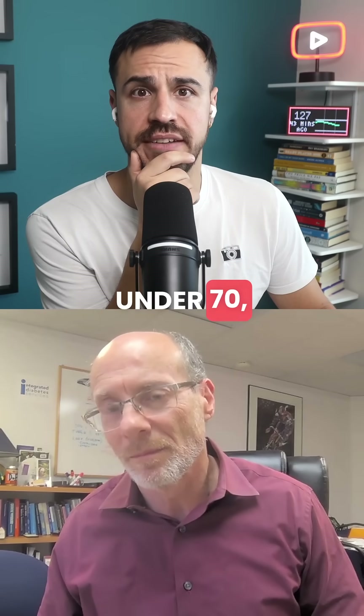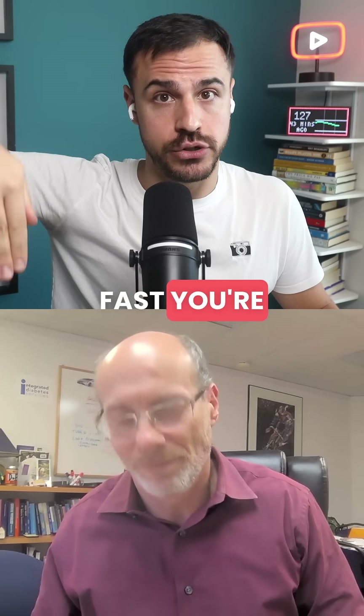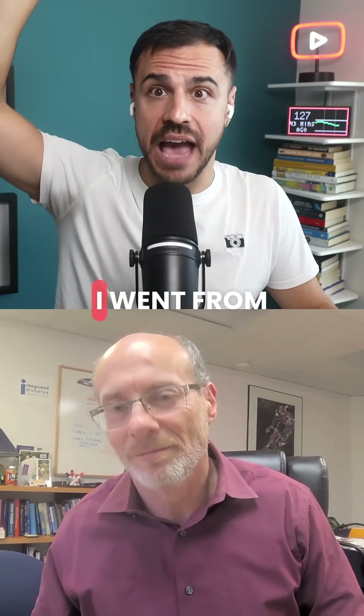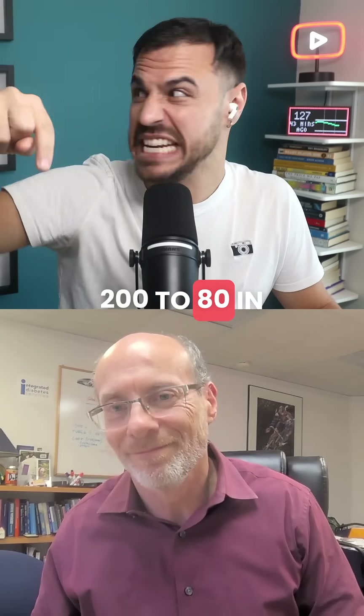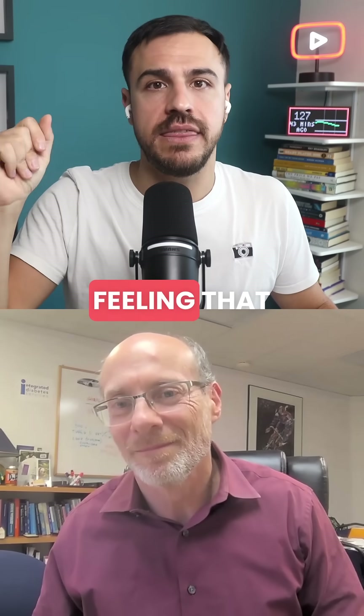I definitely have signs of a low blood sugar when I go under 70. It's not always the number — it's how fast you're dropping. So it may say I'm 80, but if I see I went from 200 to 80 in 15 minutes, then I am feeling run down and I know something's coming.